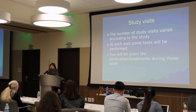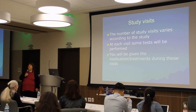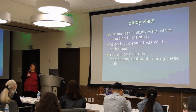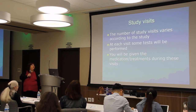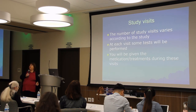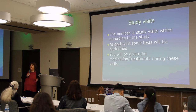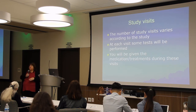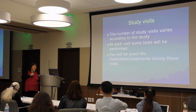Once you've passed screening and baseline, you enter the study group and go through study visits. There will be some tests — not as many as at the beginning — but things like the TWSTRS scale, and you'll be given treatments or medication during these visits.